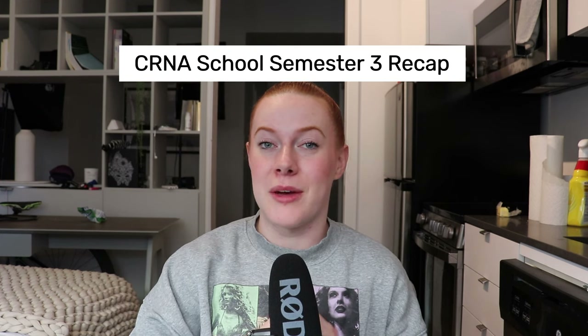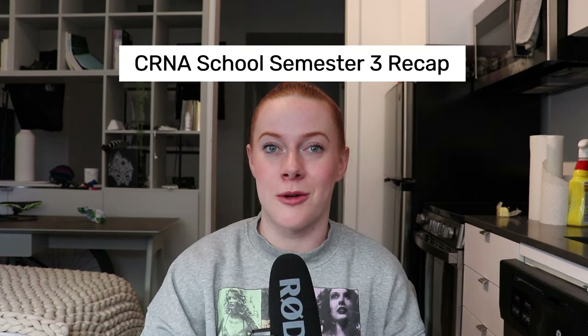You're wondering what CRNA school is really like, and specifically what the core anesthesia classes are like. My name is Anna. I am now a second year SRNA — student registered nurse anesthetist — and today we're talking about a recap of semester three, which is the first semester where we had core anesthesia classes.